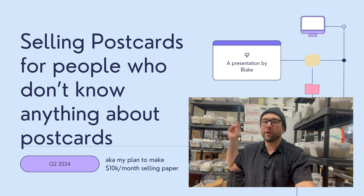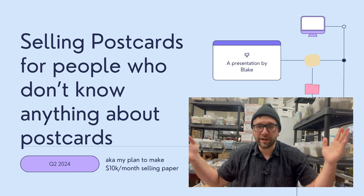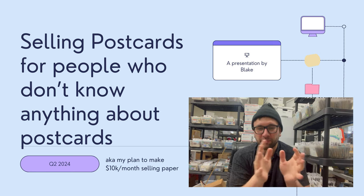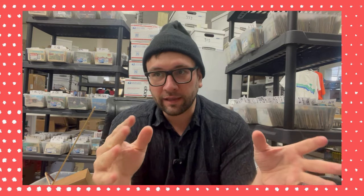What is behind me? Postcards. We're going to talk about some interesting business stuff through the lens of selling postcards on eBay.